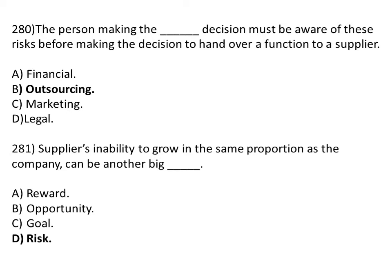Option A: financial. Option B: outsourcing. Option C: marketing. Option D: legal. The correct answer is Option B, outsourcing. Supplier inability to grow in the same proportion as the company can be another big dash. Option A: reward. Option B: opportunity. Option C: goal. Option D: risk. The correct answer is Option D, risk.